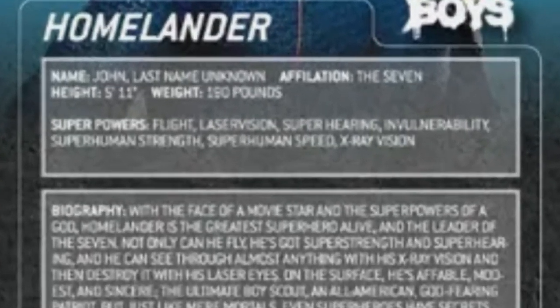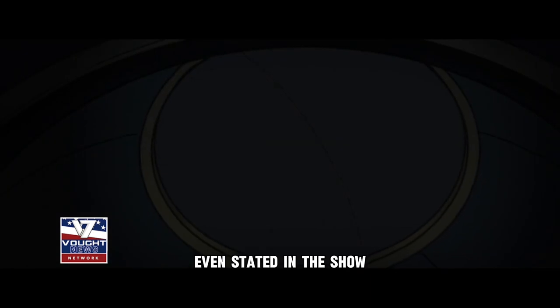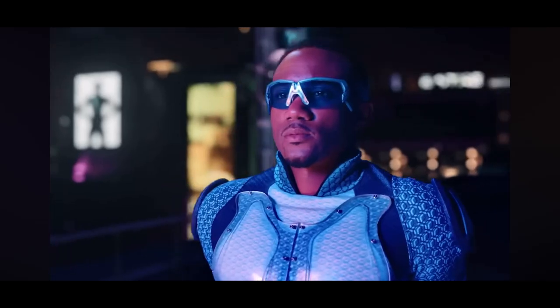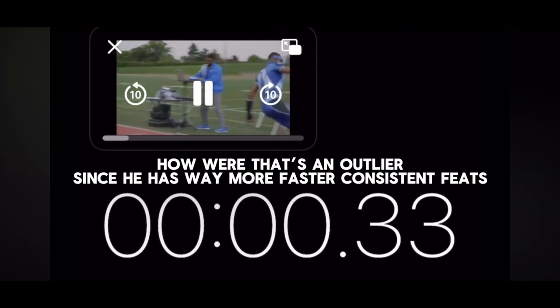It's verbatim stated that Homelander is the greatest superhero of all time, so this would mean he scales above any superhero — including A-Train, who was able to do consecutive 400 meters in less than a second.